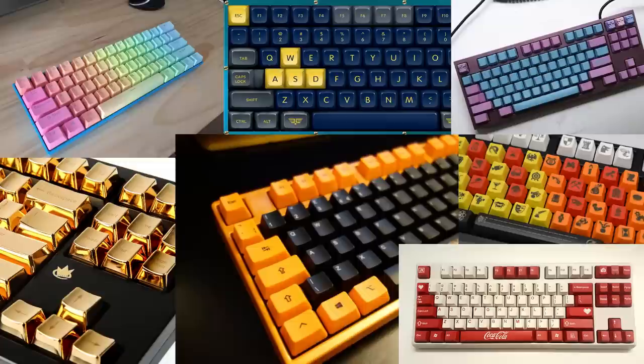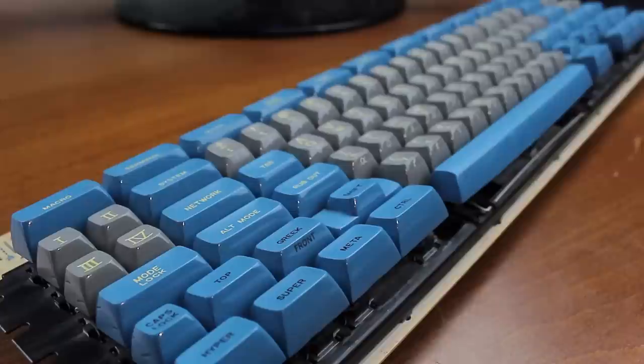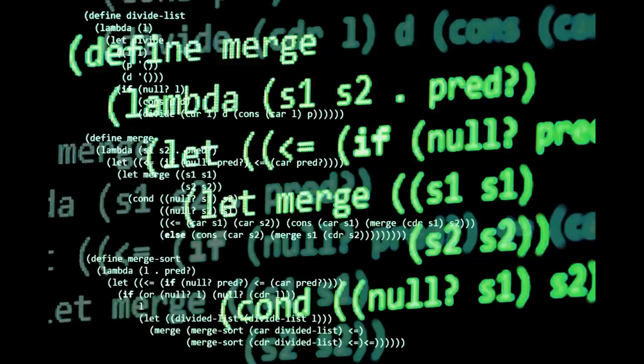I know there are a lot of modern custom keycap sets with all kinds of color schemes, but I don't really like most of those. These though — wow. And yes, I know there are Space Cadet inspired custom keycap sets, which is pretty cool actually. Anyway, this keyboard has a lot of history, so let me give you some background.